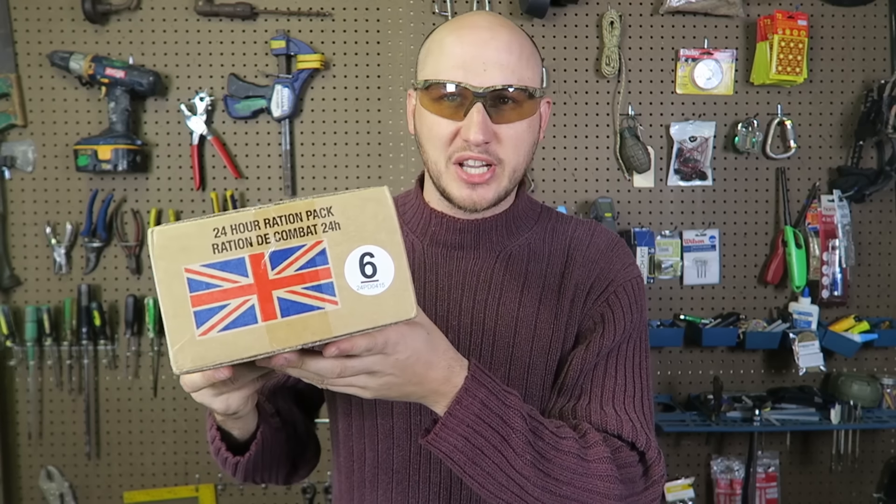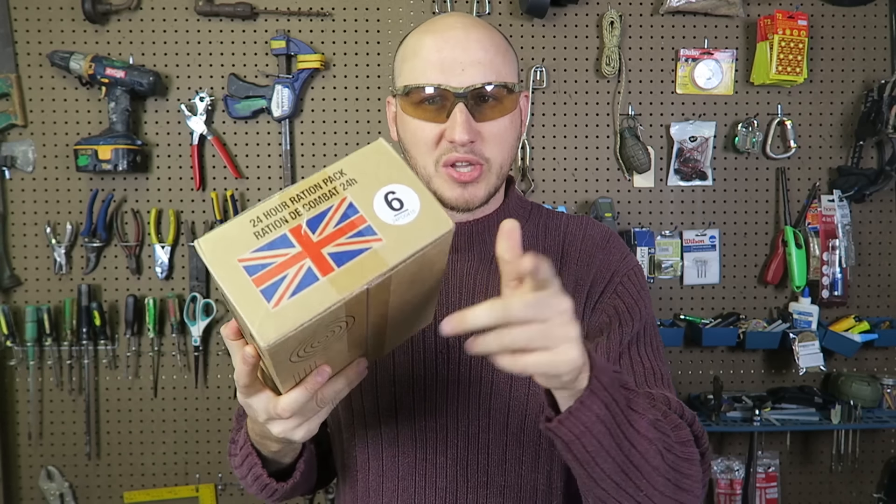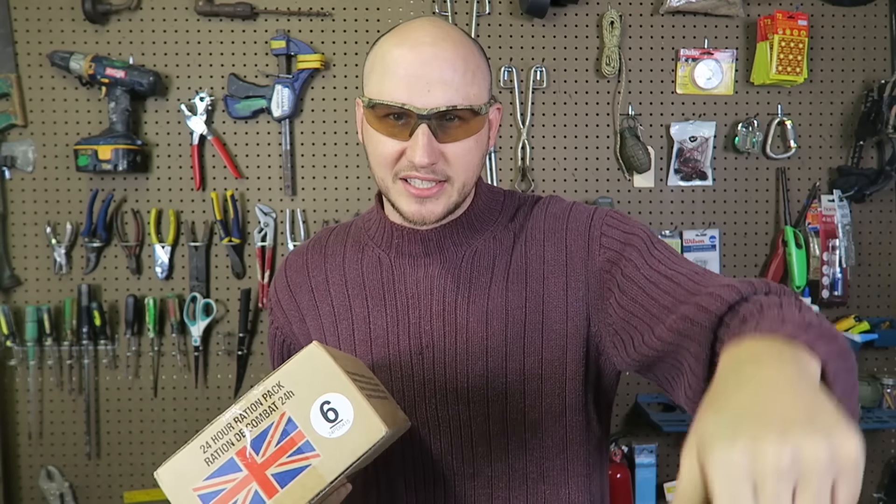Today I got a British MRE. Everybody's been asking me to do a review of a British MRE. Edwin Sarkissian sent me another one — I'll put a link in the description for his channel. Thank you Edwin. Let's see what it's all about.